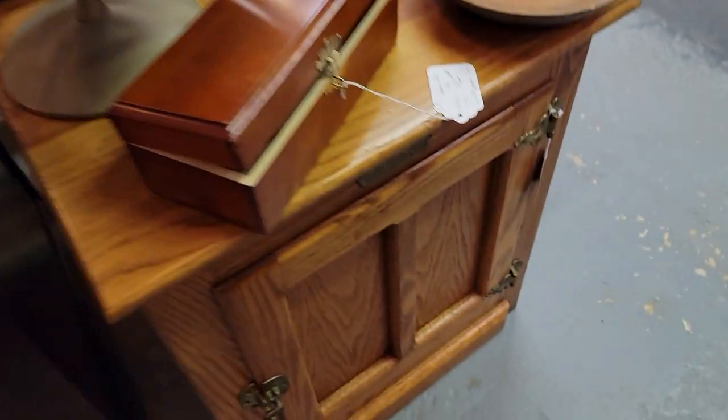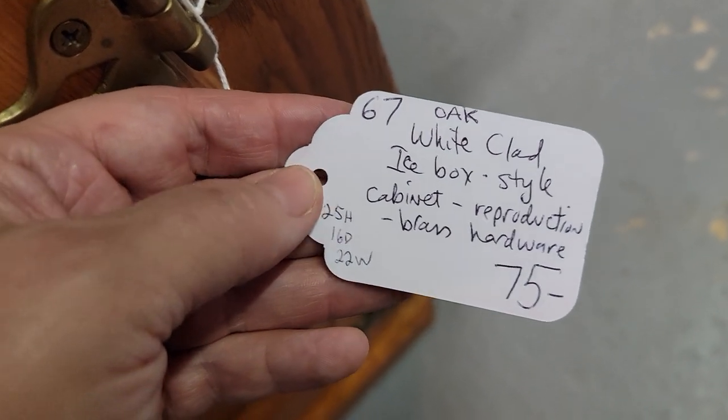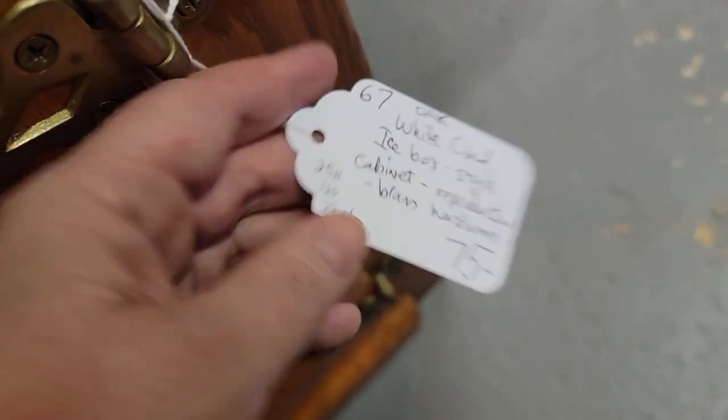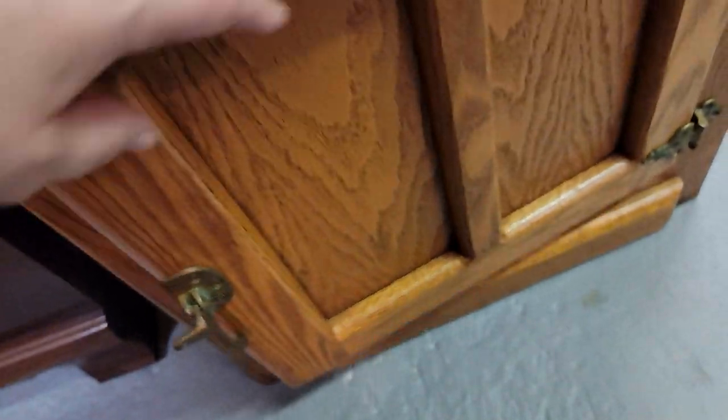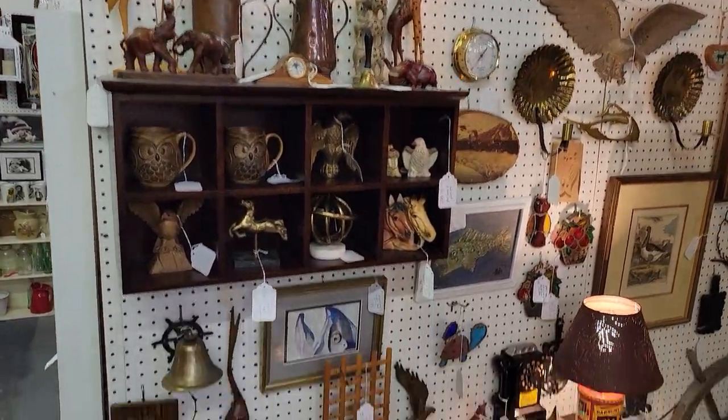That's an unusual little cabinet. Nice little nightstand here — $60, with brass hardware. There's no shelves inside. I do like the clasp on that. I'm going to back up and show you the rest of her booth over here.